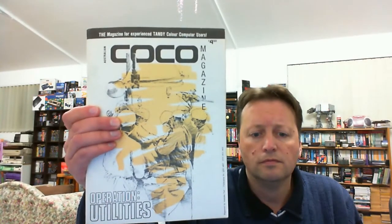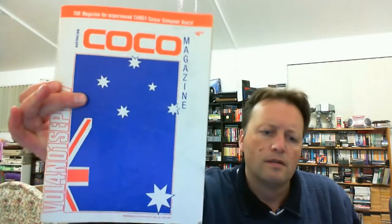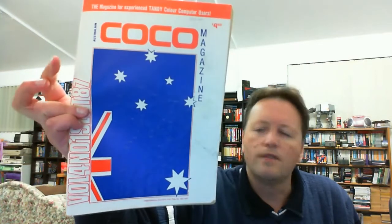We have Australian Rainbow from 1986, Australian Cocoa Magazine — it's a bit harder to find the date on this one, probably about the same time period. And another issue of Cocoa Magazine, volume 4, 1987. And now the next one is Soft Gold, 1988. Lots of interesting articles, listings and things like that would be interesting to have a look at.